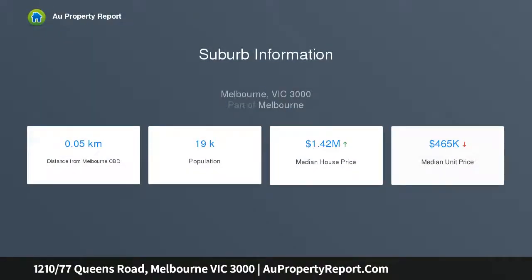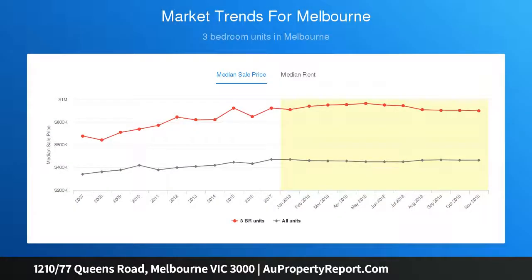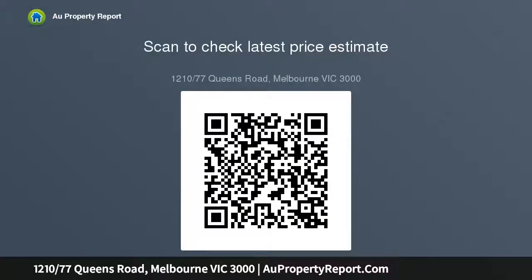Designed by renowned architects Fender Katsilidis, boasting glorious Albert Park Lake, Melbourne skyline, and Port Phillip Bay views. This fabulous complex features its own library with free Wi-Fi, fantastic indoor and outdoor entertaining facilities including a chef-ready kitchen for parties, plus a swimming pool and gymnasium.